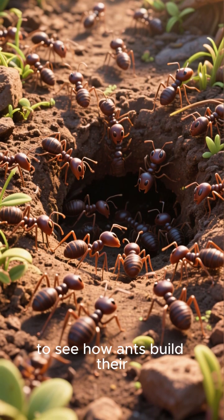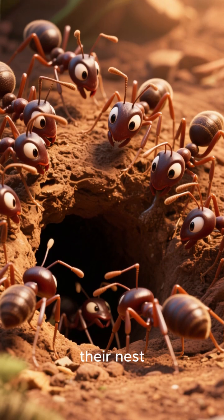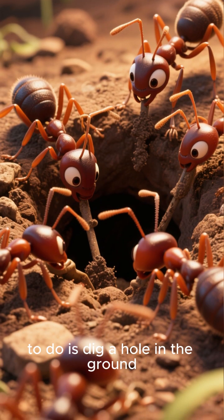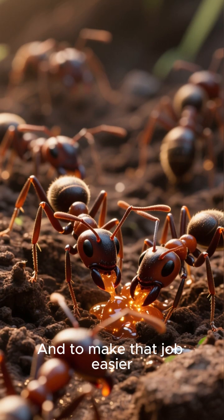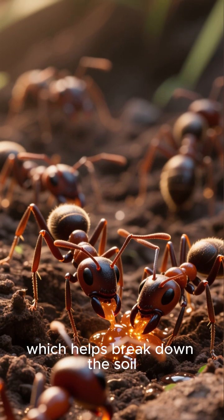In this video, we are going to see how ants build their underground nests. Here we have a colony of ants just starting to build their nest. The first thing they need to do is dig a hole in the ground. To make that job easier, they secrete a sticky substance called formic acid, which helps break down the soil.